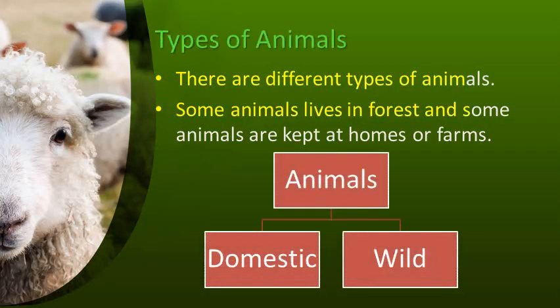There are different types of animals in the world. Some animals live in forests and some animals are kept at homes and farms. Animals are divided into two categories: domestic animals and wild animals. Let us learn about domestic animals.